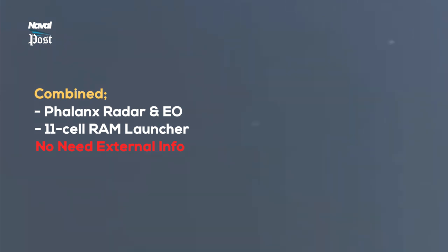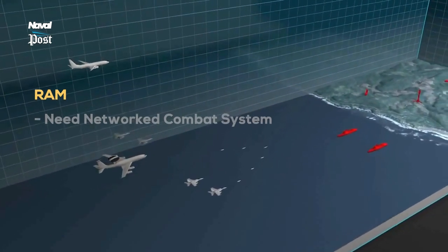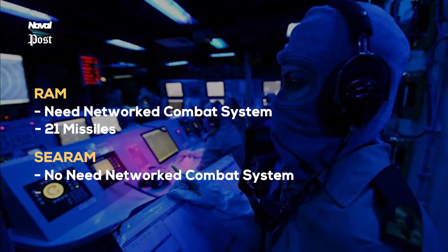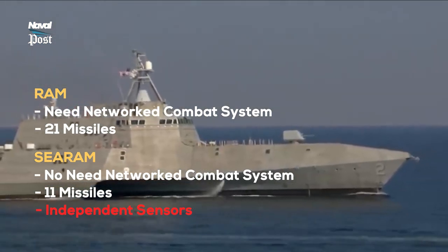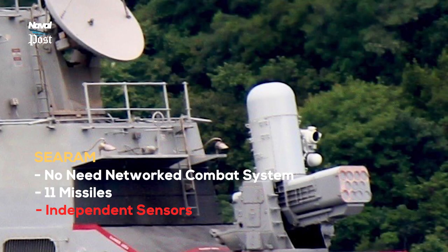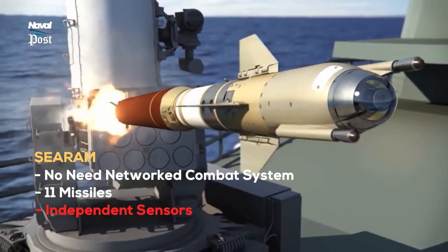Like the Phalanx, C.RAM can be fitted to any class of ship. The main difference between the two systems is that RAM requires a network combat system to operate — it requires stand-alone sensors to detect and feed information to it. C.RAM, like Phalanx, can work independently and even autonomously, with its own sensors and computing. The RAM also has more missiles — 21 versus 11 — though both use the same RAM missile. The main benefit of C.RAM is plug-and-play capability, dropping it on just about any platform and working seamlessly because it's independent.